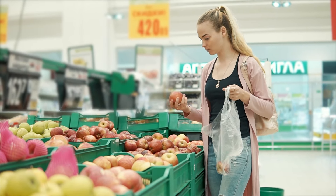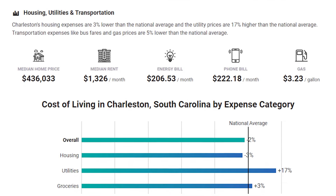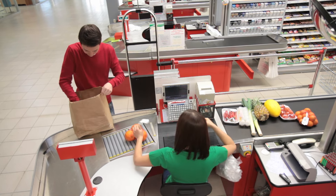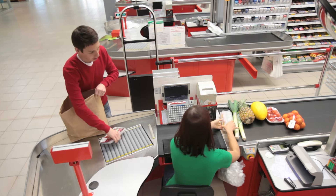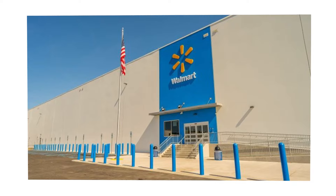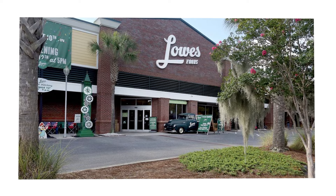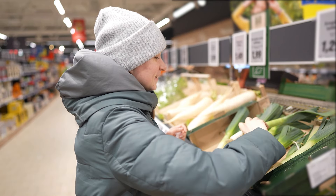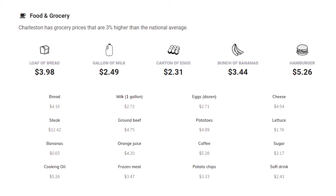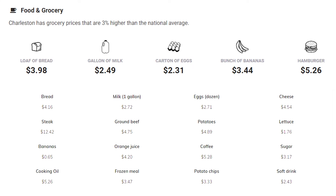Grocery prices in Charleston are about 3% higher than the national average, though this varies greatly depending on where you shop. There's a wide range of stores — from budget-friendly options like Walmart to mid-range Harris Teeter and Publix, bulk stores like Costco and Sam's Club, and specialty stores like Trader Joe's, Lowes Foods, Whole Foods, and Earth Fare. A cost of living index shows bread at about $4, milk about $3 a gallon, and eggs under $3 a dozen.